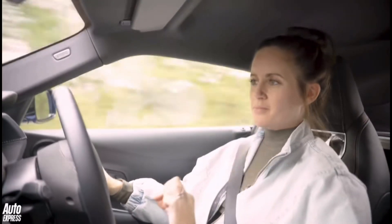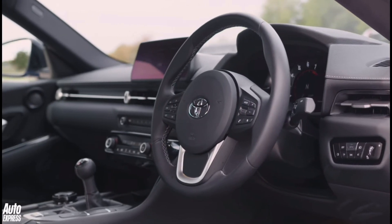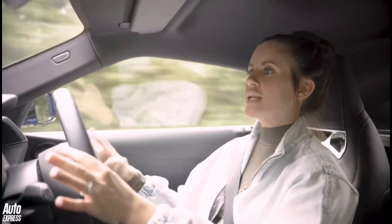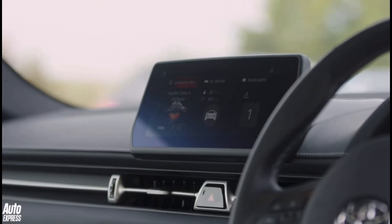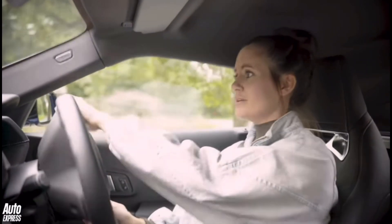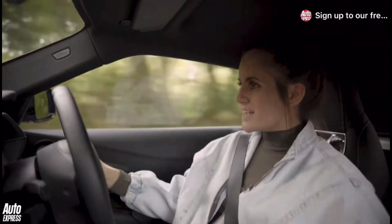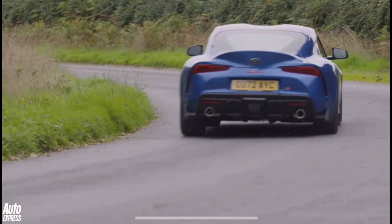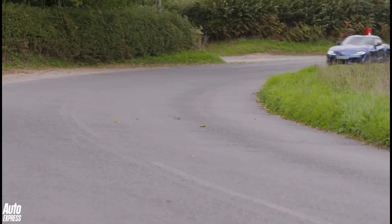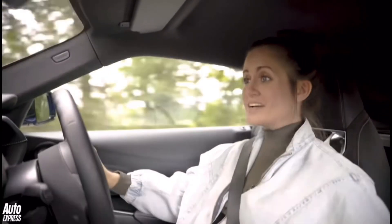One place where you do really appreciate the BMW connection is in the interior. It's not mega spectacular in here, but what it is, is really well built and really well put together. The switchgear is taken from BMW, the infotainment is taken from BMW, which we all know is one of the most intuitive on the market. I'm not suggesting that suddenly the Toyota Supra is one of the best sports cars out there, but what I am saying is for the few days that I've had this thing, I've completely fallen in love with it.